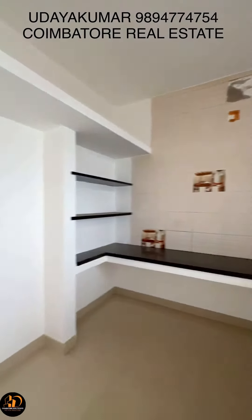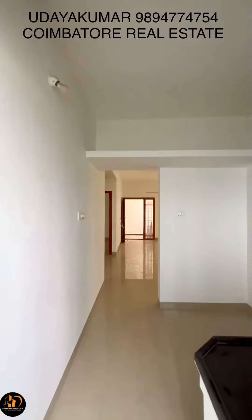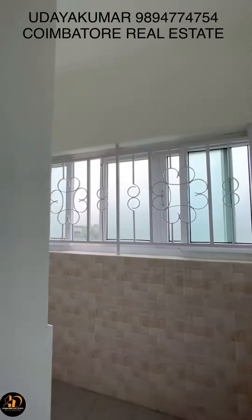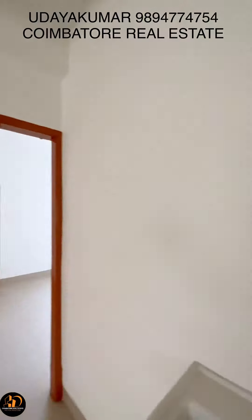This flat is on the top floor. The rent is around 21,000. It has not been used yet — it is fresh.